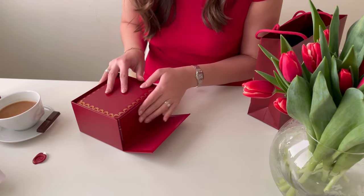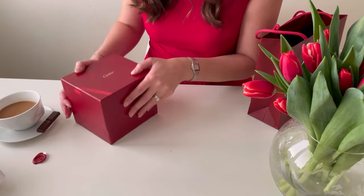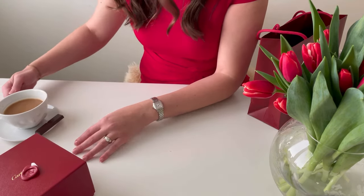Now I will go and show the watch to my husband — he was also very curious to see what it is. It was a really nice experience. Now I can enjoy some of my coffee and the chocolate.